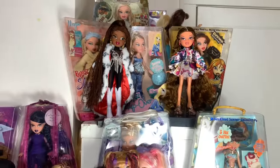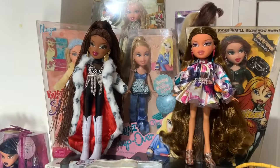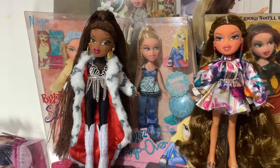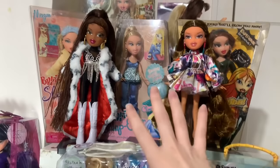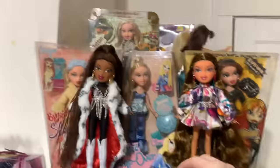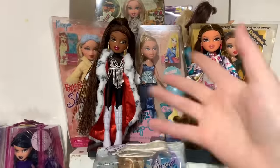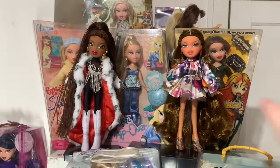That's it for this video — thank you so much for watching! I wanted to show them on display with some of my other Bratz dolls. They look so cute up here and they actually blend in really nicely with the older Bratz, which I really appreciate. They invoke the vibe of the old ones but have new interesting fashions. These are just a 10 out of 10 — I absolutely love them. Bye!